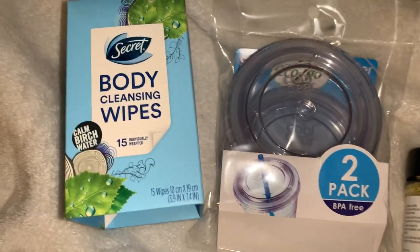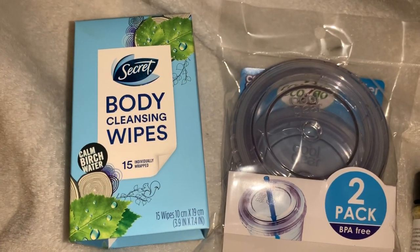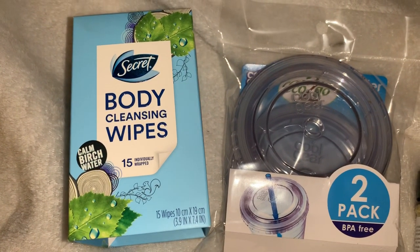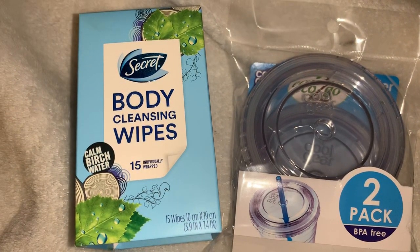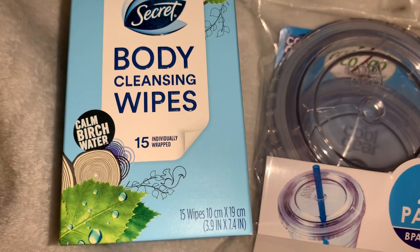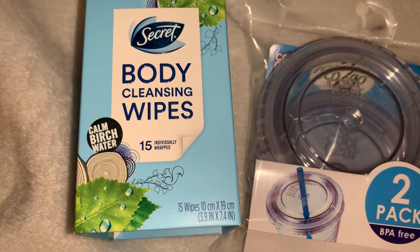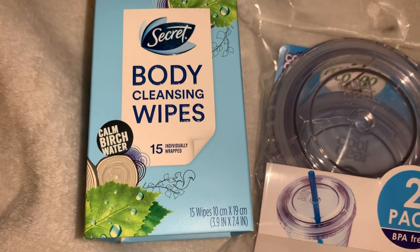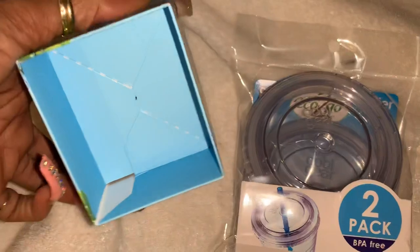I found the Secret Cleansing Body Wipes — I grabbed five of those. I gave two to Baby Girl, kept one, and put the other ones up. I'm going to go back and see if I can grab some more if they're not cleaned out. It says Calm Birch Water — you get 15 wipes for a dollar, so you get a lot in a pack. It's not like three or five like other things you find in the Dollar Tree. So that was really, really good.